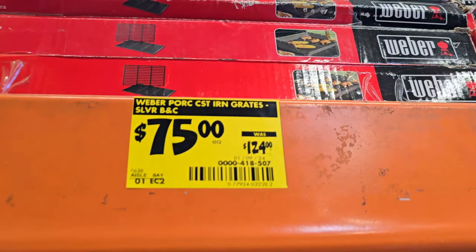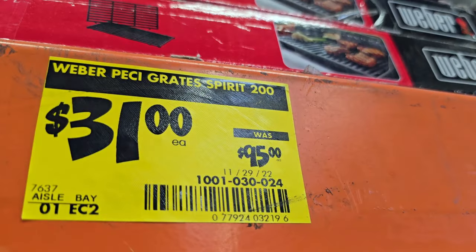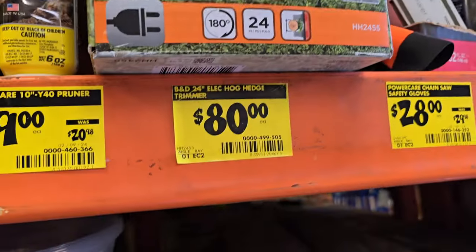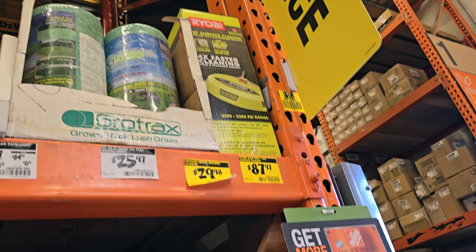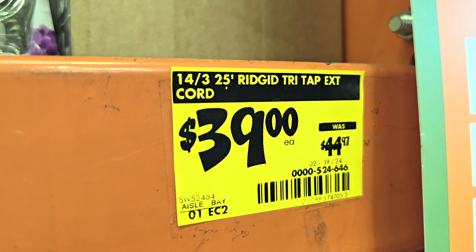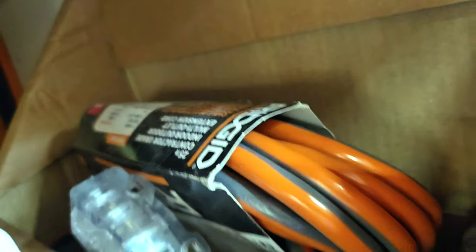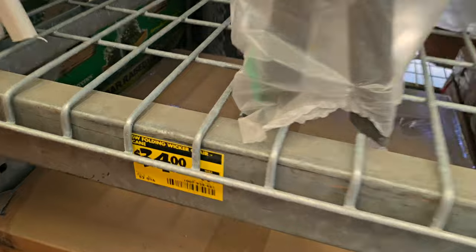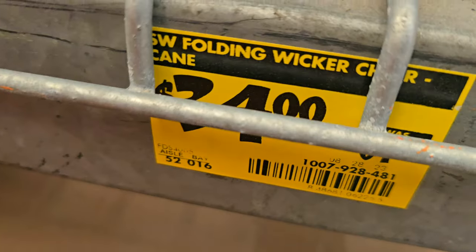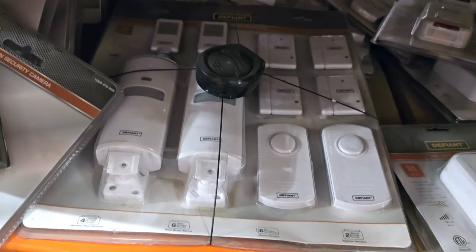Got some Rhino Tough gear, some Weber grates for $7.50, down from $12.40, and another one — Spirit grates for the Spirit 200 — for $31. You got a Black & Decker edger for $80, a surface cleaner for $87.97, and a Ridgid extension cord for $39 — only about one left. Then you got a patio table for $34 or $39, and the chair for $34.